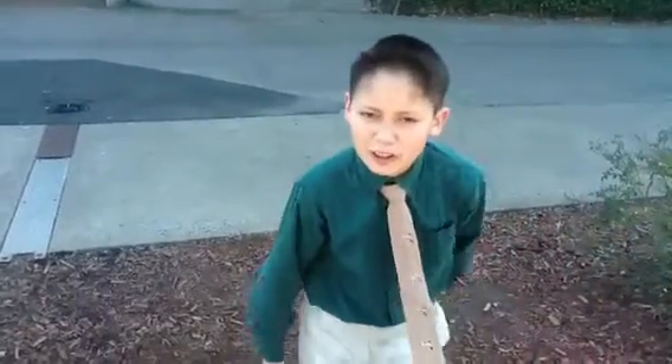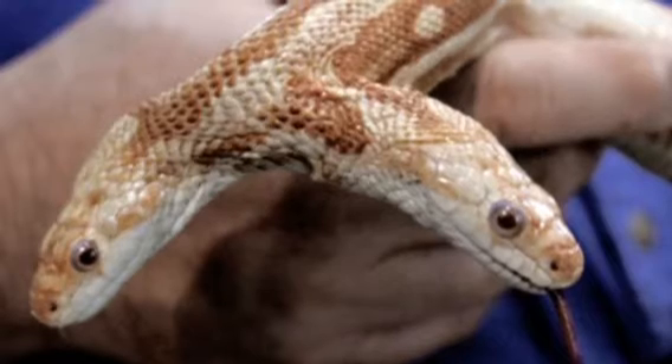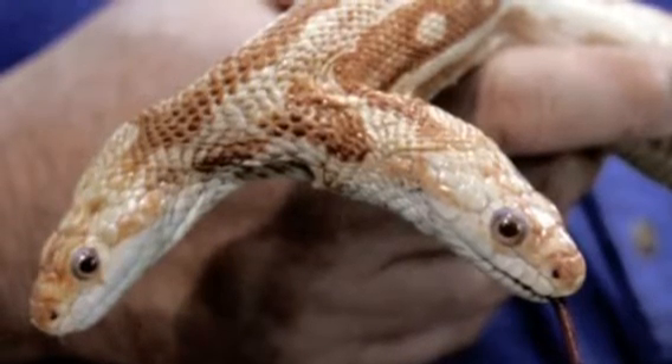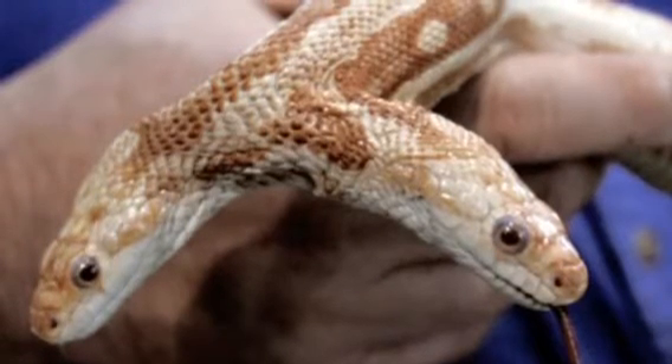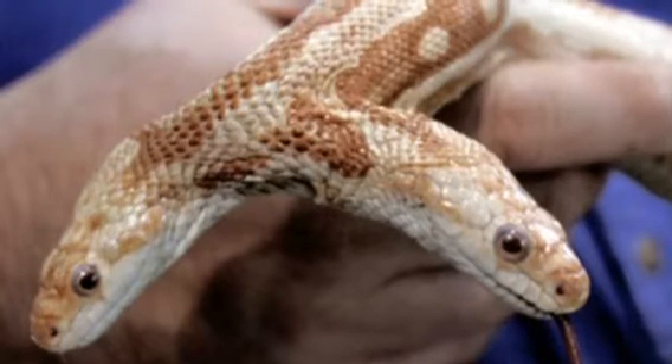We spotted a Polycephaly snake in the Polycephaly desert. Let's go! As we see here, we have now found a Polycephaly snake. Very rare to see, especially in this type of condition. As we see here, it has two heads, and it is brown and white.